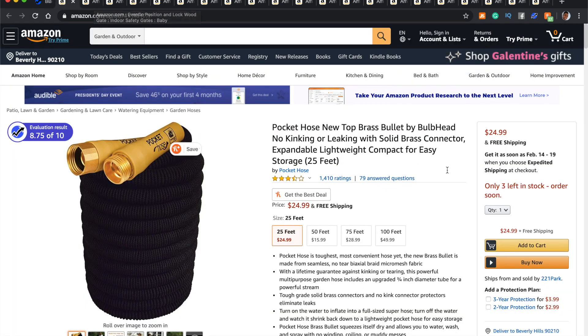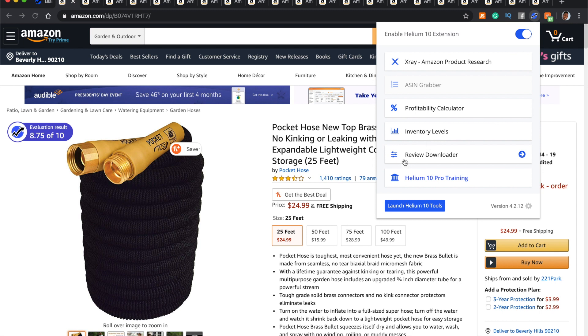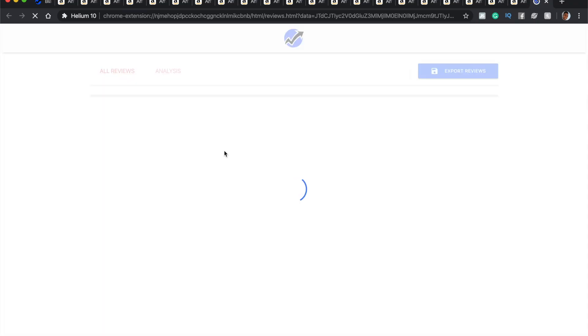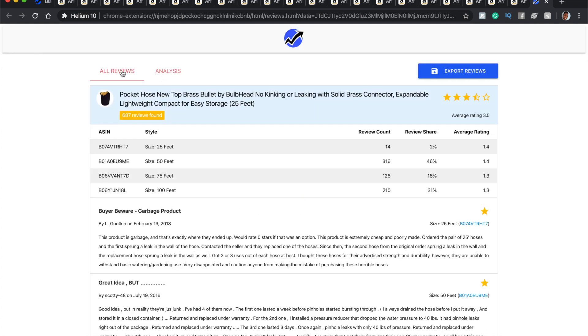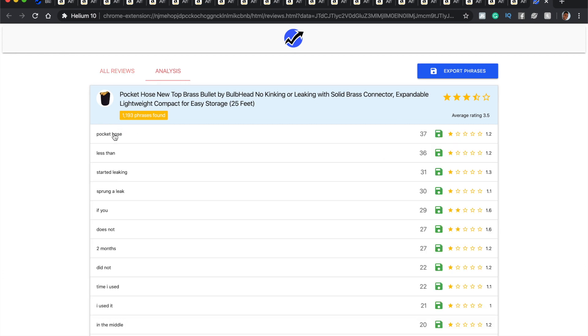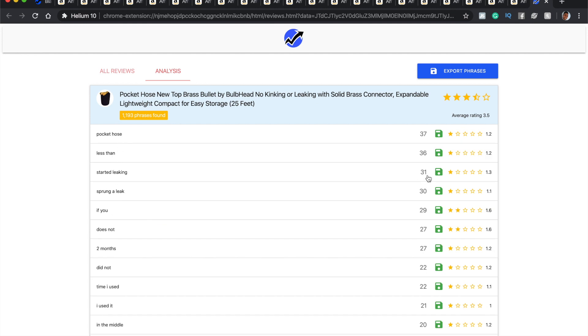I'll now show you how to find the problems on these products. The reason we wanted 500+ ratings is so we can check the one-star reviews. If you have Helium 10, use the review downloader — it's awesome. Click on review downloader, select one, two, and three stars, and extract that information to see what the problem is with a specific product. There are two parts: all the reviews and the analysis section. Helium 10 collates words that keep coming up — for example, this word came up 37 times.